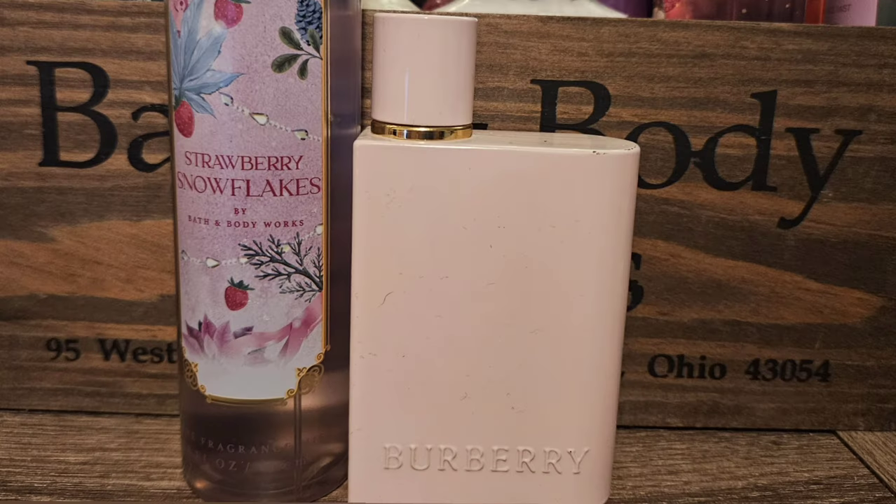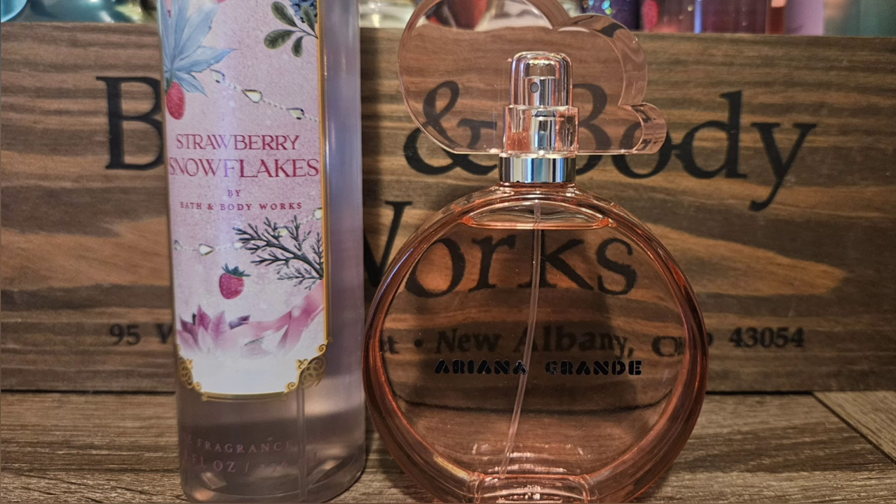Next is Burberry Her Elixir — a strawberry and cream type of scent, but it's grown up. It has perfume in it, it's very sweet, really pretty, and has great lasting power. Together with Strawberry Snowflakes, this would be like a grown-up version of strawberries and cream — really, really pretty. My last pick is Pink Cloud by Ariana Grande. The opening is like super sweet berries and cotton candy — absolutely gorgeous. The dry down basically smells like cloud, but I still think it would go nice with Strawberry Snowflakes because the opening would be perfect together, and cloud goes with everything.